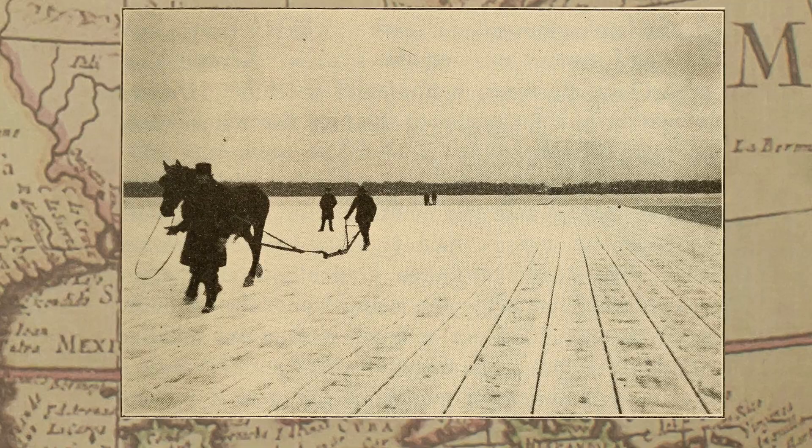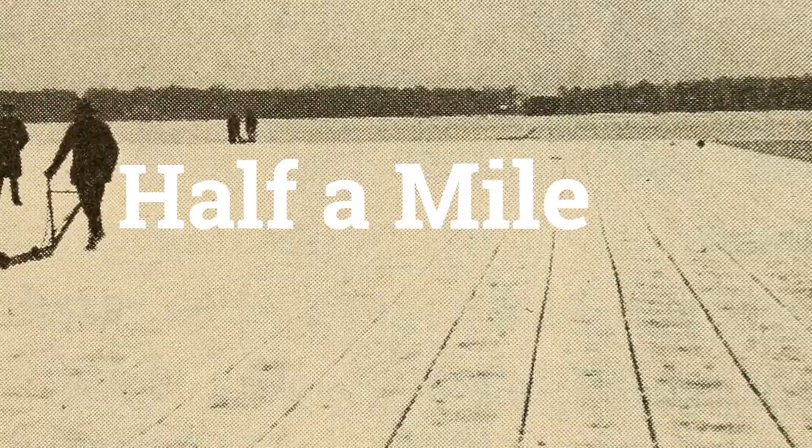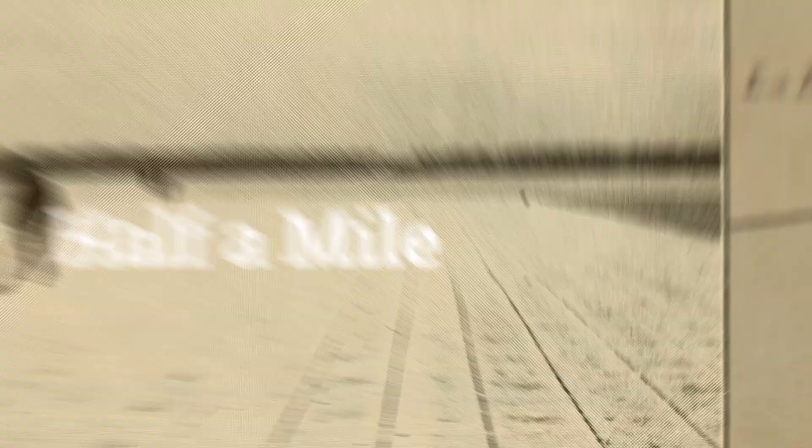Artificial mill ponds like those in Wisconsin turned out to be ideal for harvesting ice. In addition, massive artificial lakes up to half a mile long were built in Alaska, the Aleutian Islands, Norway, and other places.